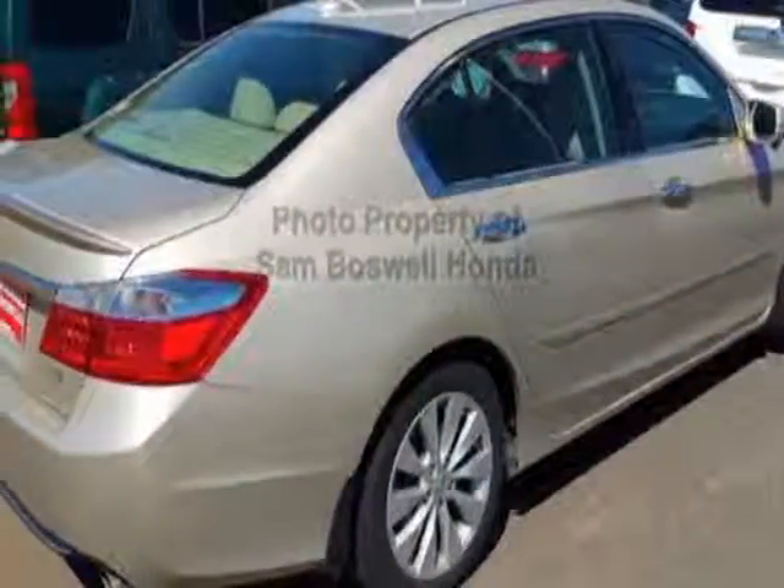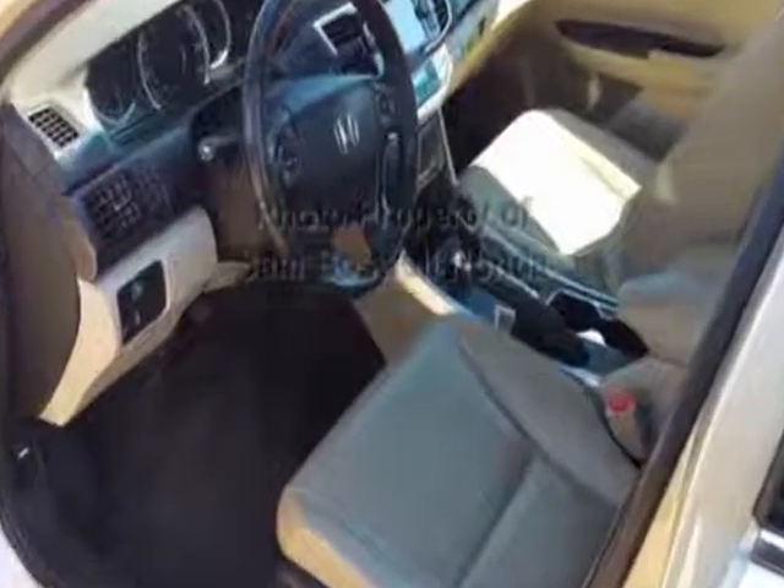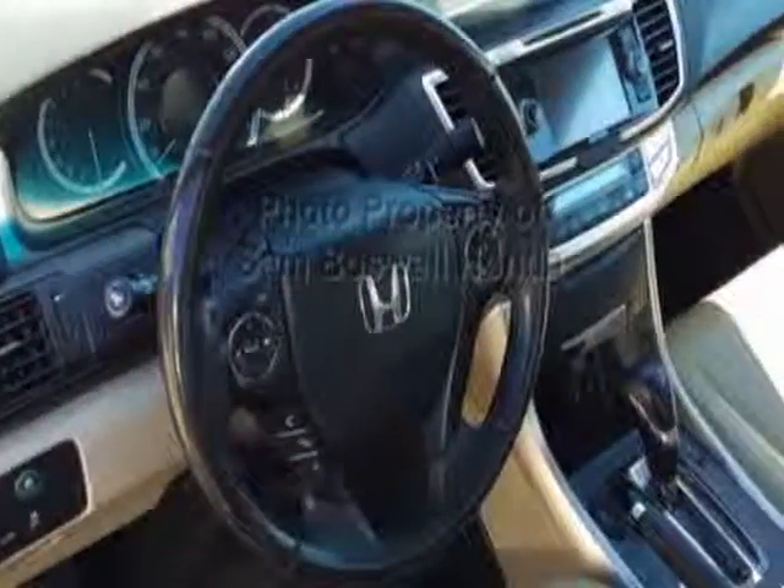This vehicle gets an estimated 21 miles per gallon in the city and an estimated 34 on the highway. This Accord Sedan boasts a 3.5-liter engine and has a 6-speed automatic transmission.